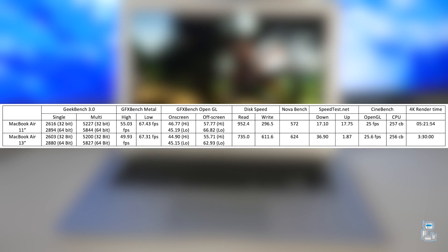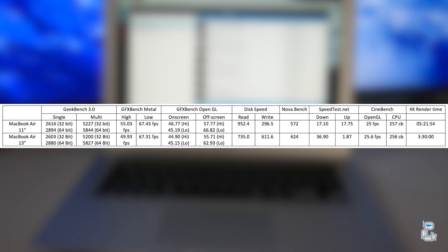The next test I conducted was Cinebench, which gives a score for both the graphical OpenGL performance as well as a separate score for how well the CPU performs. The results from these two tests are fairly identical, which can be attributed to the 13 inch having more RAM and the 11 inch not needing to power as many pixels.